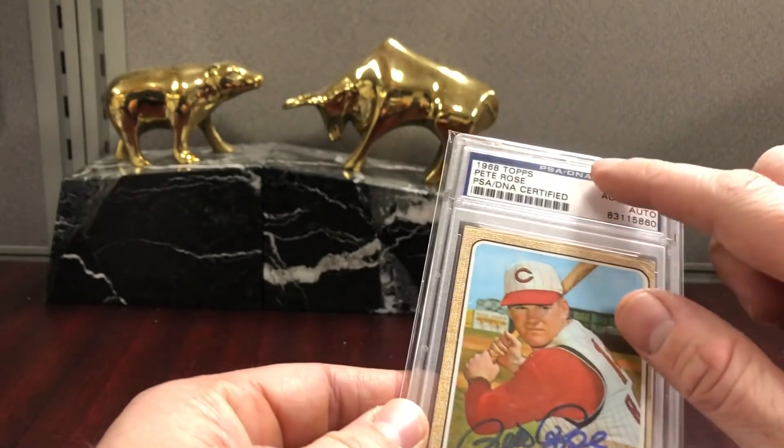Topps Chrome Update is fantastic in regards to minimal scratching, but for whatever reason Bowman Chrome Draft is pretty bad. Topps Chrome Fitzgerald — this is just a fantastic card and I don't mind buying nines for $45 when it's close to $200 for a 10. I'll just take a nice nine. There are a lot of times in the hobby when you're just better off taking a nine.